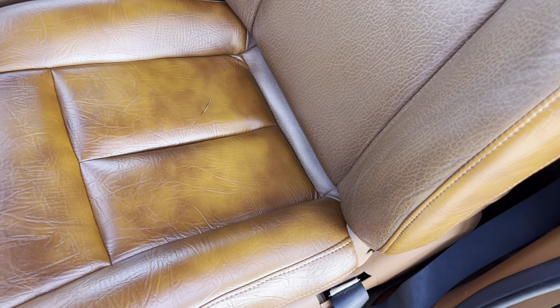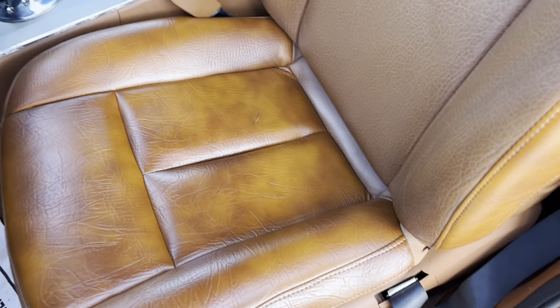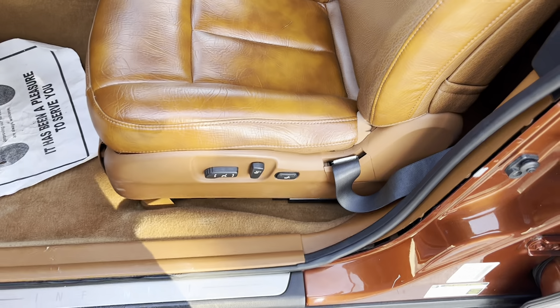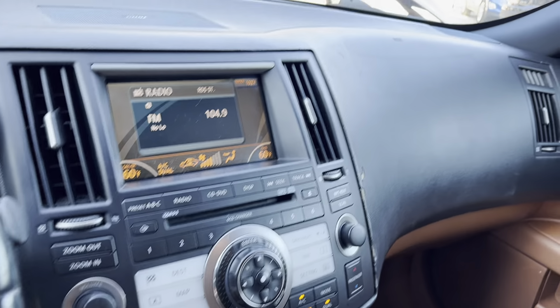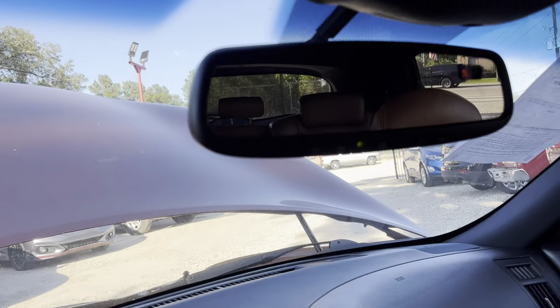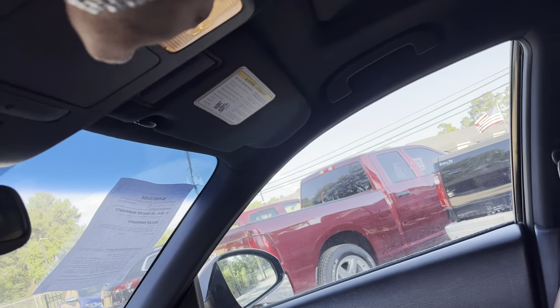I'm going to show you the interior — the front. So this seat has been changed. Like I told you, the bottom seat has been completely redone. It does not match 100%, but this is as close as we could get it. And again, that's the passenger seat. You got your dashboard and all that — Bose audio. And you got the sunroof right here, which also does work.